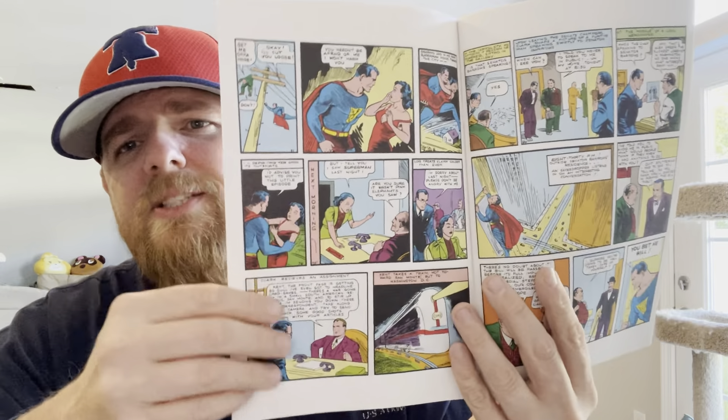Edge of Spider-Verse issue five — thankfully, this is the last issue. Some of these issues have been good, but I haven't really liked some of the characters throughout this series. I know there's got to be one in this book I'm not gonna like, but we'll see. Final issue of Edge of Spider-Verse.